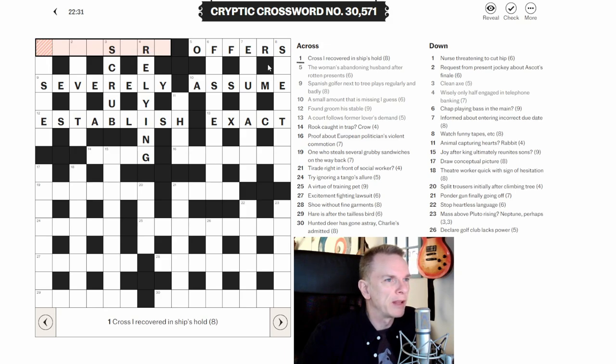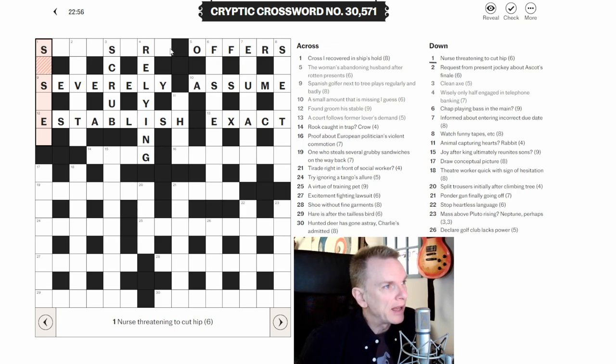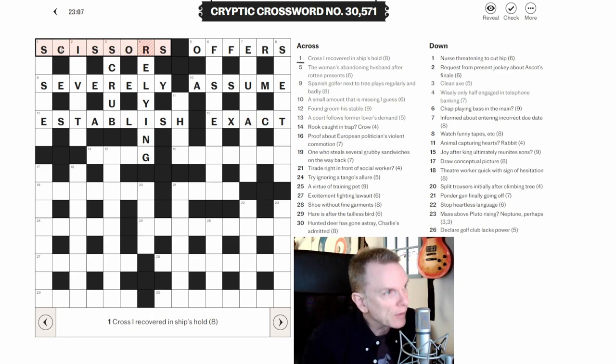Back to one across: 'Cross I covered in ship's hold.' With some letters now, I think this is an anagram — 'recovered' is the anagram indicator. Ship is often abbreviated to SS, so we have SS with an anagram of CROSS I inside. I can see the word SCISSORS — it's a wrestling term, a scissors hold where you hold someone between your legs. I haven't seen 'recovered' as an anagram indicator before — that's a cool one.